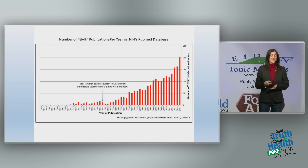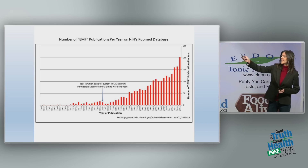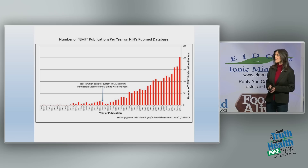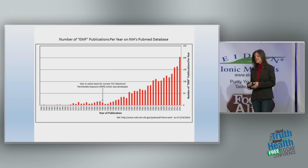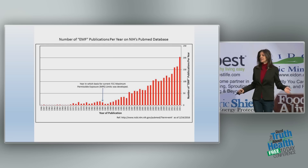Since 1996, you can see on this graph — with dates along the bottom and an arrow pointing to 1996, when our guidelines were made — it goes straight up, because there have been hundreds or thousands of studies done since then showing biological harm from non-ionizing radiation.